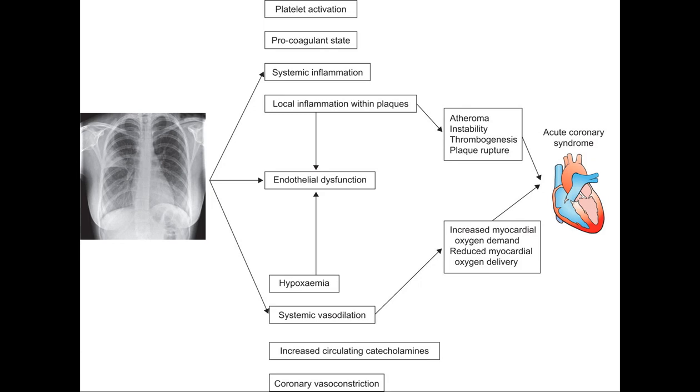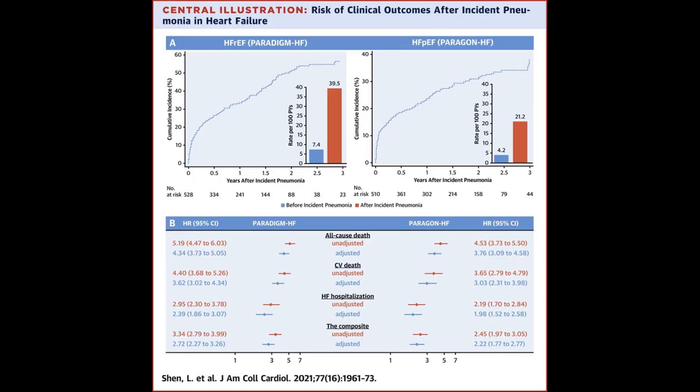Congestive heart failure, CHF, and pneumonia are both serious health conditions, but they affect the body in different ways. CHF is a chronic condition where the heart struggles to pump blood effectively, leading to symptoms such as breathlessness, fatigue, persistent cough or wheezing, and swelling in the limbs.